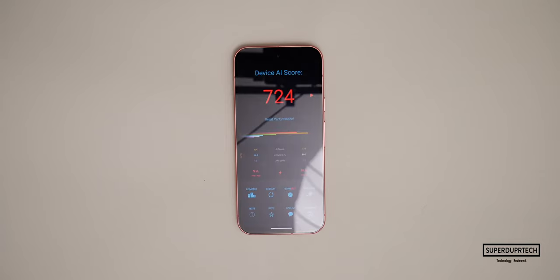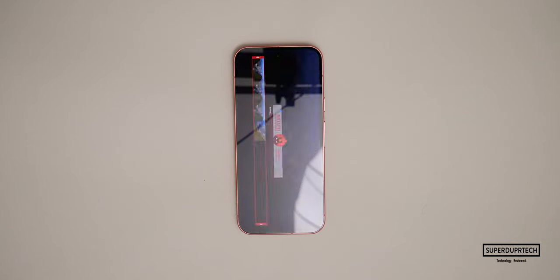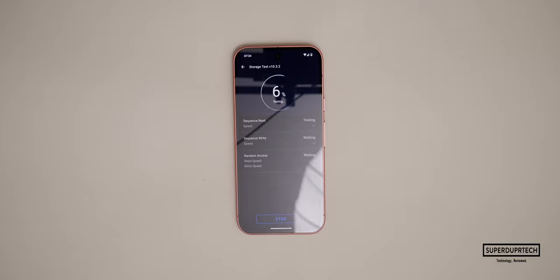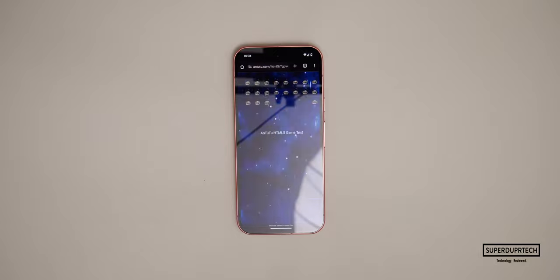I also ran the AI Benchmark and the Pixel 9 scored 724, a steady increase over the Pixel 8 score of 655. The Antutu graphics benchmark scored 880,430. Through Antutu's storage speed test I got sequential read speeds of 1,973 MB/s, sequential write speeds of 1,067.7 MB/s, random read speeds of 643 MB/s, and sequential write speeds of 577 MB/s. The Antutu HTML5 browser benchmark scored 53,523.